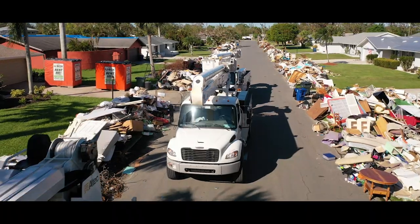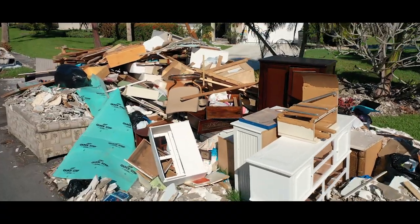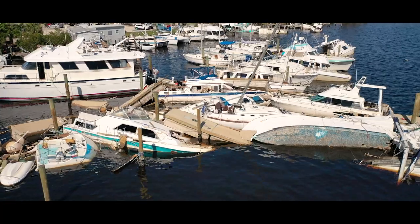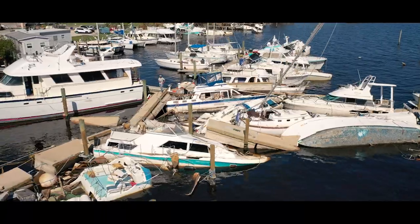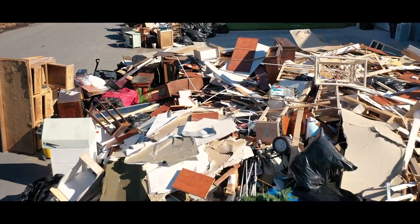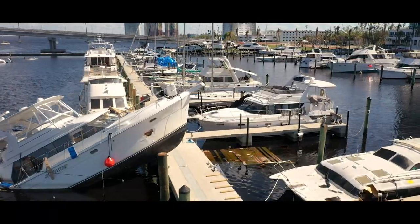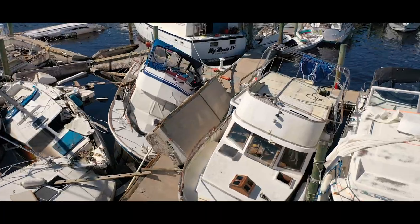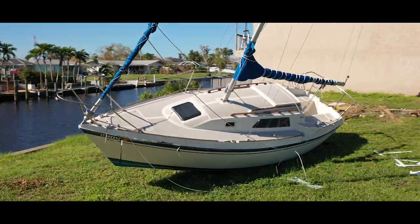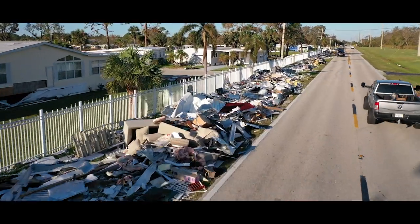In September of 2022, Florida and the east coast of the United States experienced one of the worst natural disasters our country has seen. Hurricane Ian made landfall in Fort Myers Beach, Florida as a Category 5 hurricane, causing complete destruction and leaving behind a trail of immense damage. Preliminary estimates suggest the storm produced at least 50 to 65 billion dollars in property and infrastructure losses, making it one of the most costly natural disasters in US history.